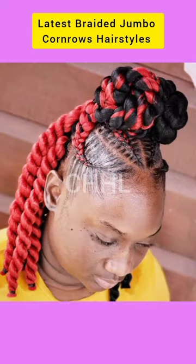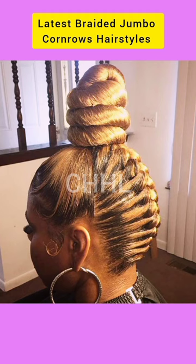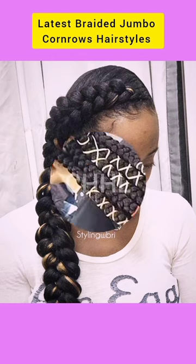Are you a woman? Are you in search of matured hairstyle ideas for your next salon appointment? Are you in search of that trendy, stylish braided cornrow hairstyle trends for women? Do go ahead and watch this short video for that hairstyle inspiration.